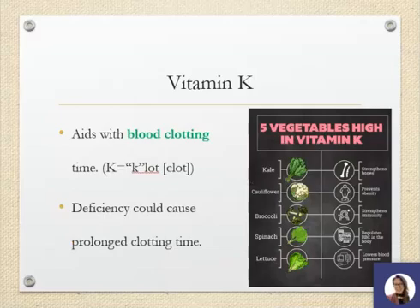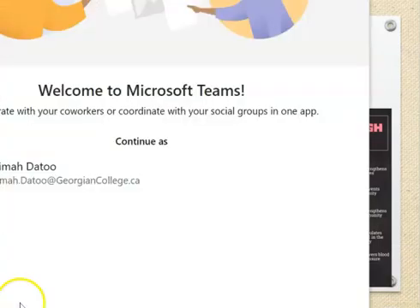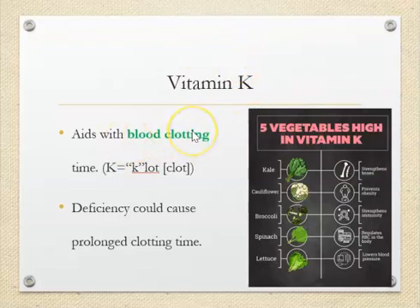Vitamin K is for blood clotting — it helps clot blood. If you don't have enough vitamin K, it will take a very long time for your blood to clot. Think of K — the K sounds like a C — so think of clotting with a K. You can see that green vegetables are really great sources of vitamin K.